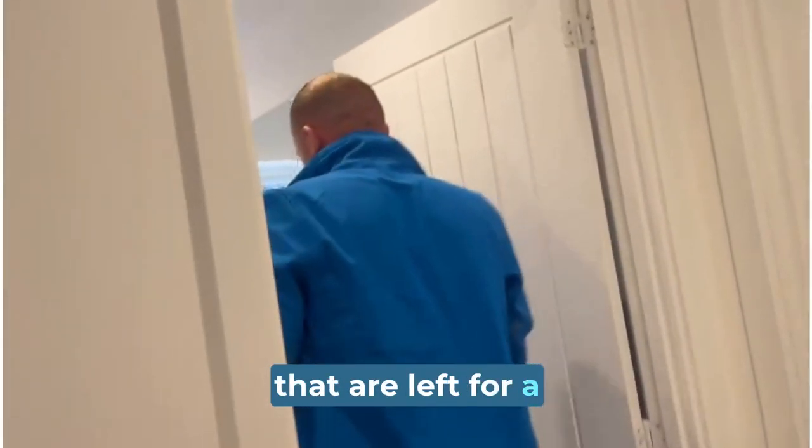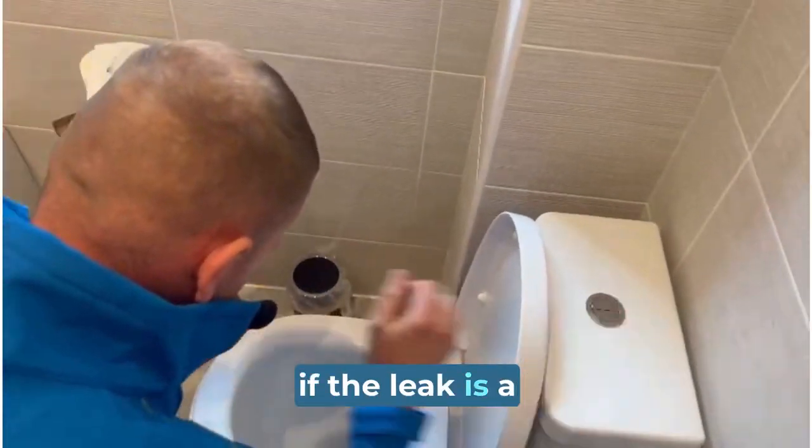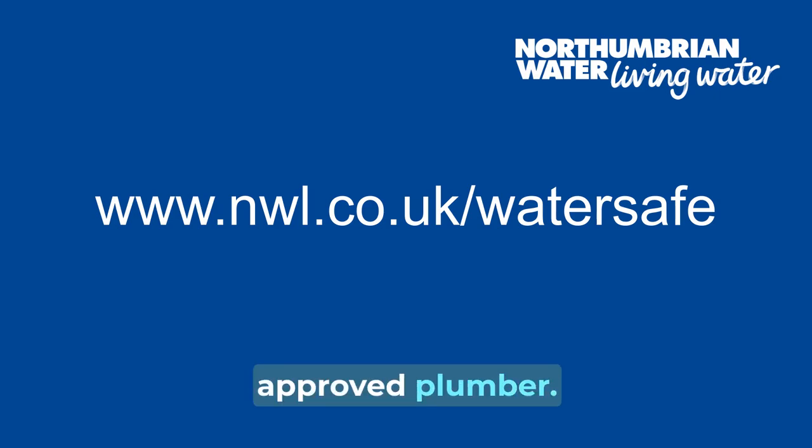Small leaks that are left for a long time can cause a lot of damage, which adds to the cost of repair, even if the leak is a simple fix. You can visit our website for details on how to find an approved plumber.